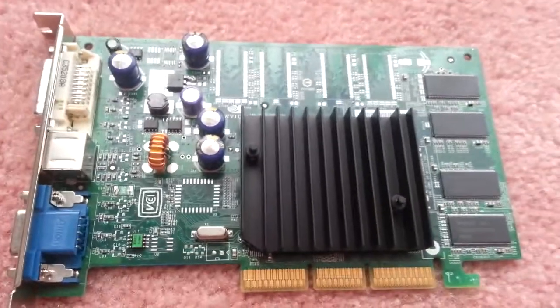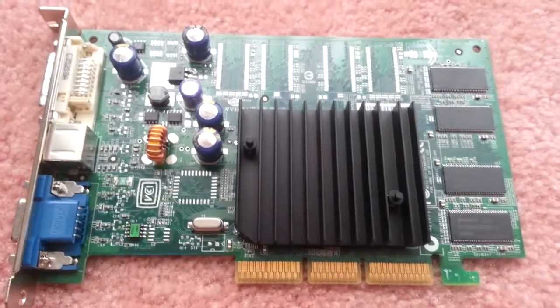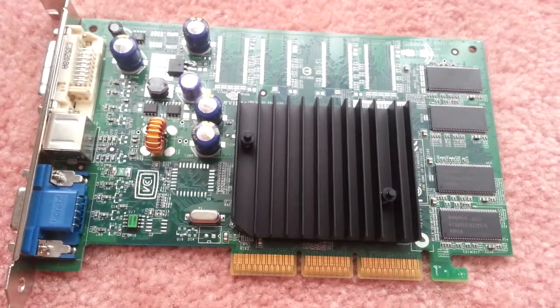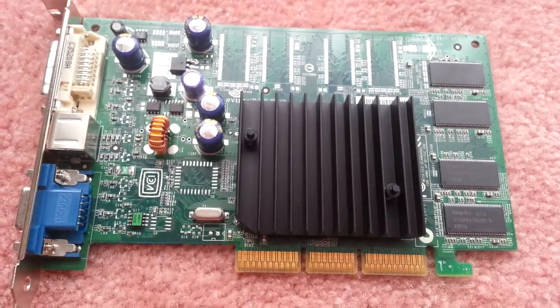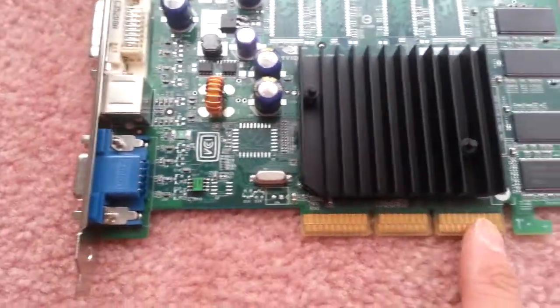Hi everyone. This is the NVIDIA GeForce FX 5200. It's an old video card with an AGP slot.